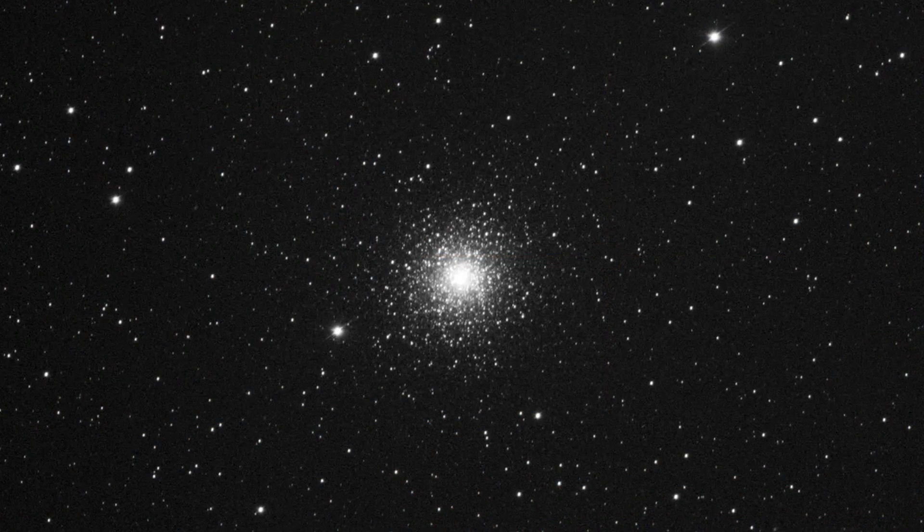This is Messier 15, the Great Pegasus Star Cluster, again taken with the RASA-11 and the ZWO-6200 monochrome camera.